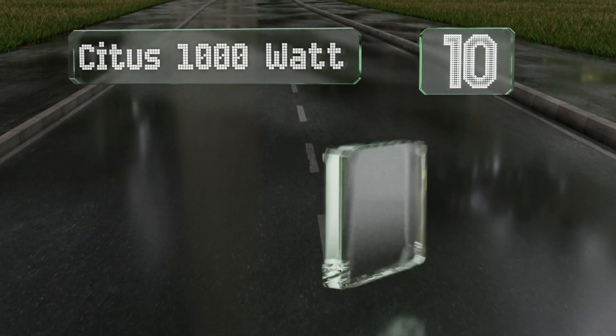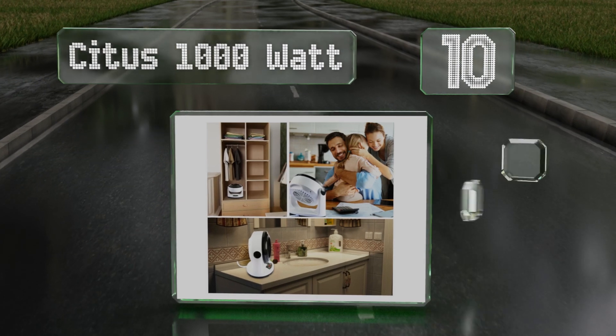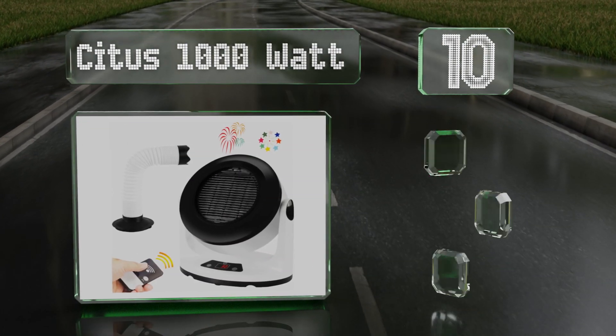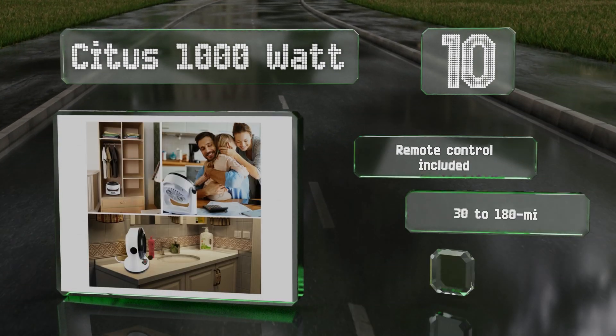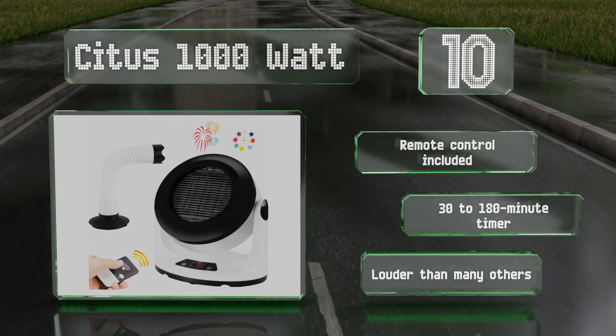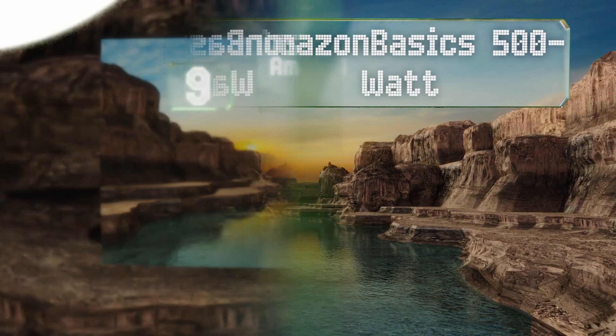Starting off our list at number 10, the Situs 1000 watt comes with a face that can be tilted upward or downward as needed, thanks to its 90-degree rotation capability. What's more, it doubles as a dryer with an attachable pipe that can be inserted into wet shoes or boots. It includes a remote control and a 30 to 180 minute timer. However, it is louder than many others.